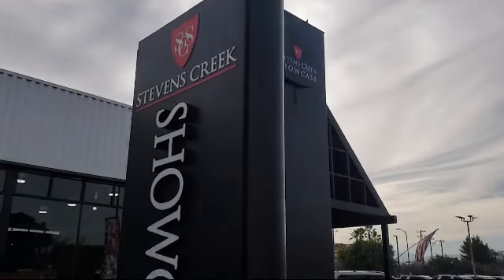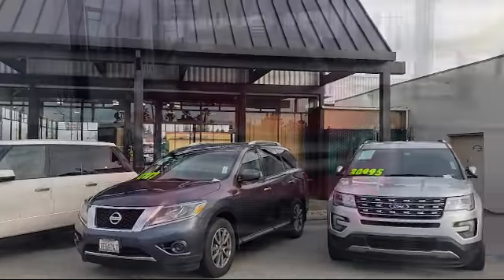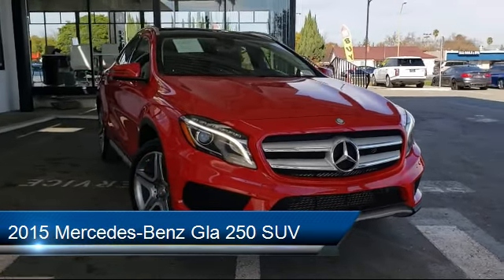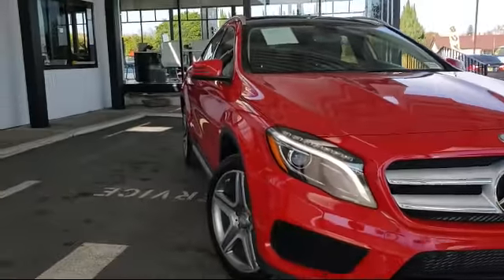Welcome to Stevens Creek Showcase, the area's premier destination for quality pre-owned vehicles. Here's a look at another one of our great vehicles from our inventory. It comes equipped with many standard and optional features and has less than 50,000 miles on the odometer.